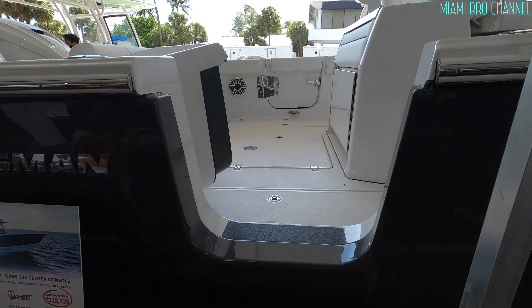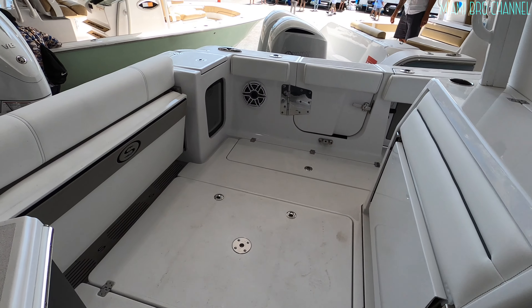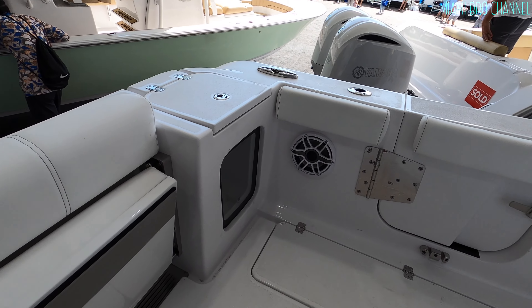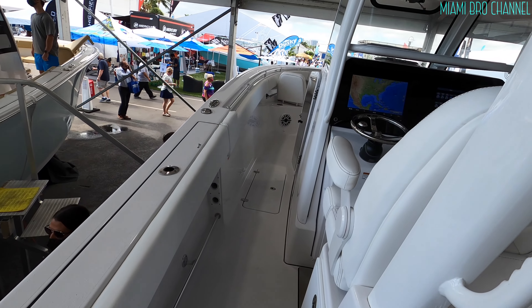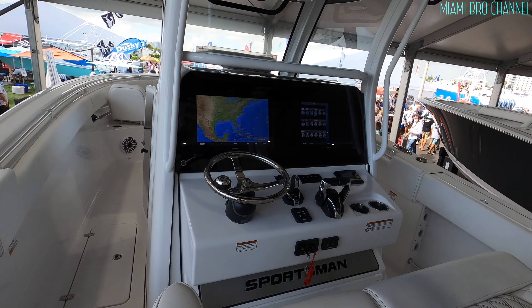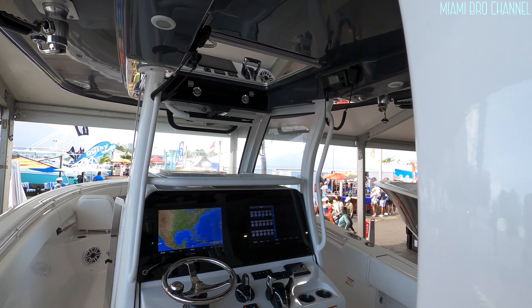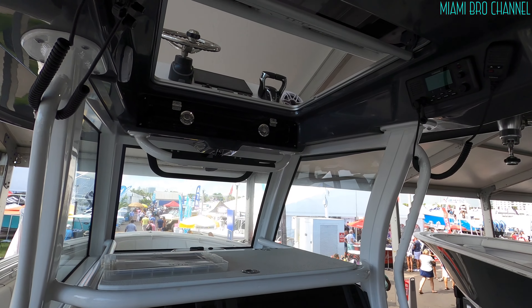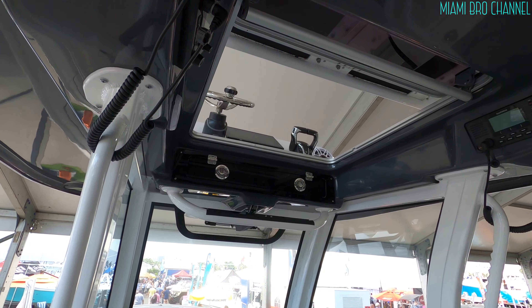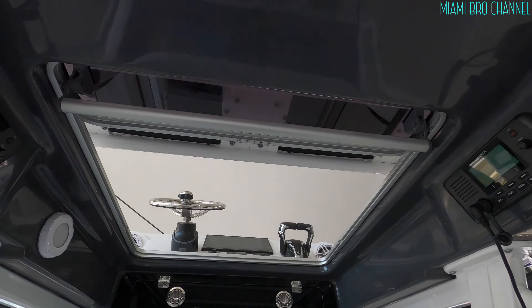Let me see if I can show you guys the inside. Look at this — JL Audio. Check this out. It has an avion. You can basically stand on top there, go up there, and navigate the boat from the top. It's like a sunroof-type thing that opens up.